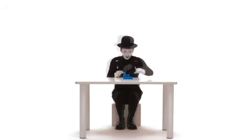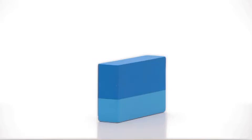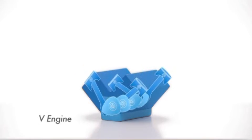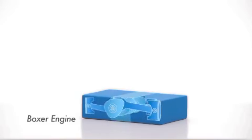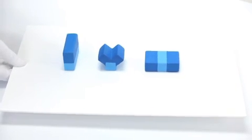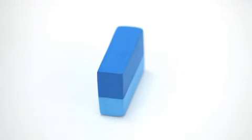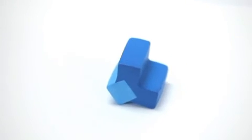Low centre of gravity is one key advantage. Compared to an inline engine or V engine, the Boxer Engine has a lower centre of gravity, and it is this lower centre of gravity that gives rise to better stability.